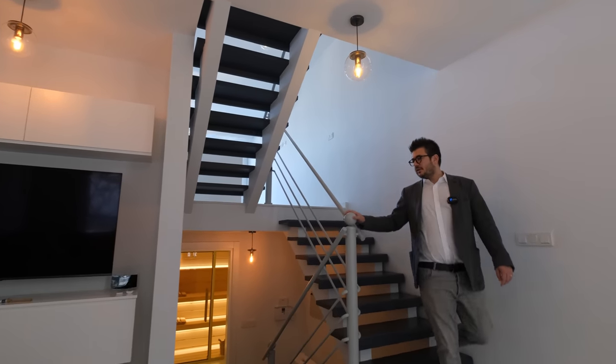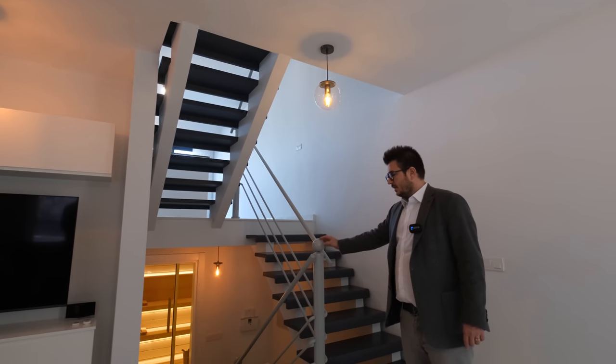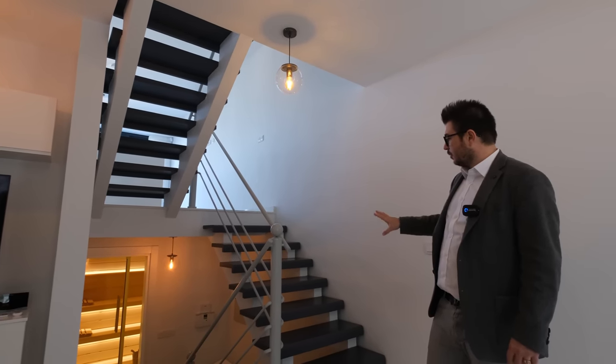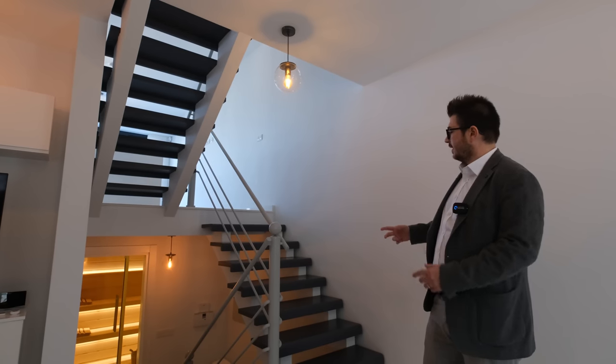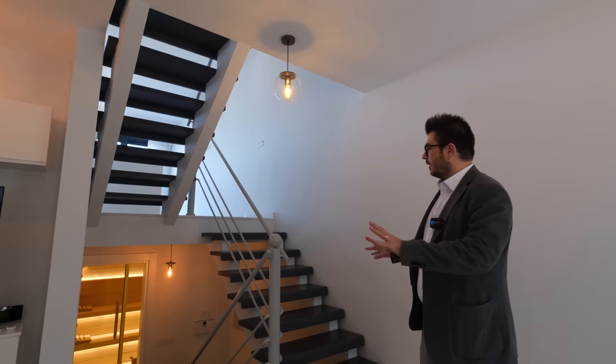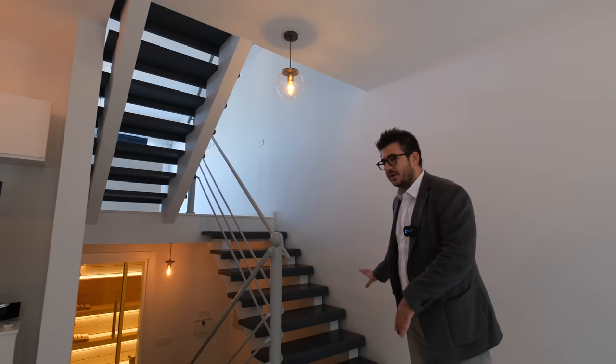The wooden staircase has a main structure of steel. I learned that the only thing they kept from the original house was the stairs. They took all the wooden stairs to the carpenter, who painted and restored them, and then put them back.